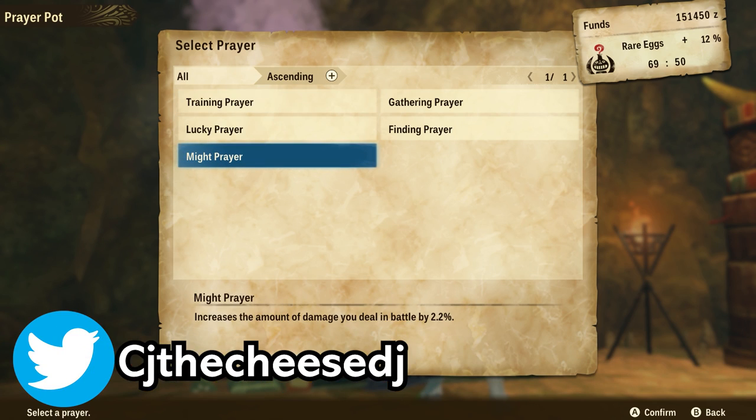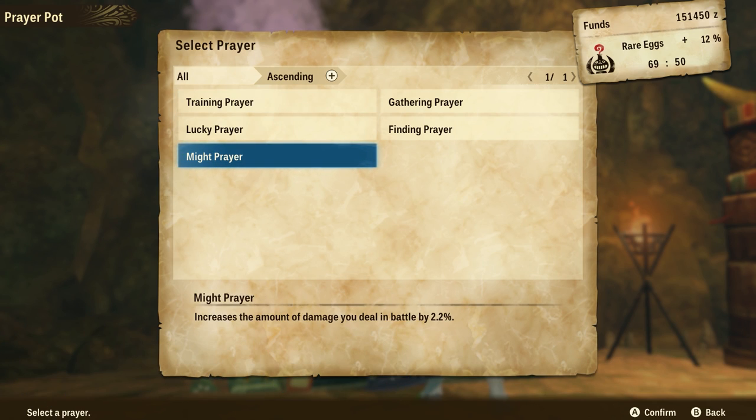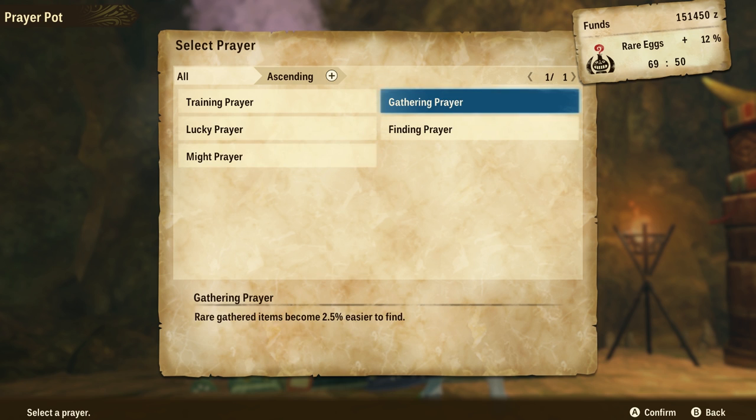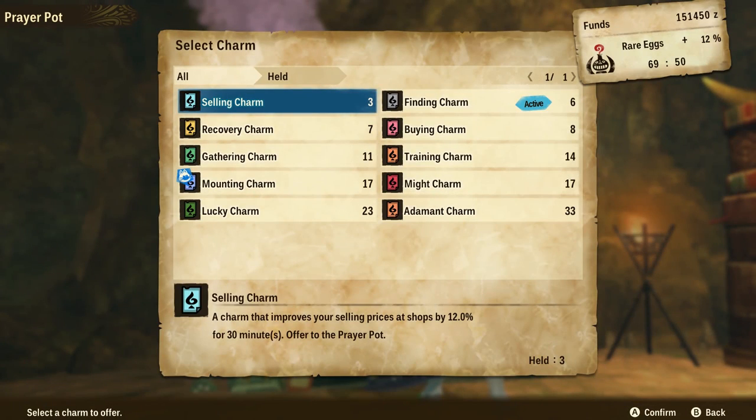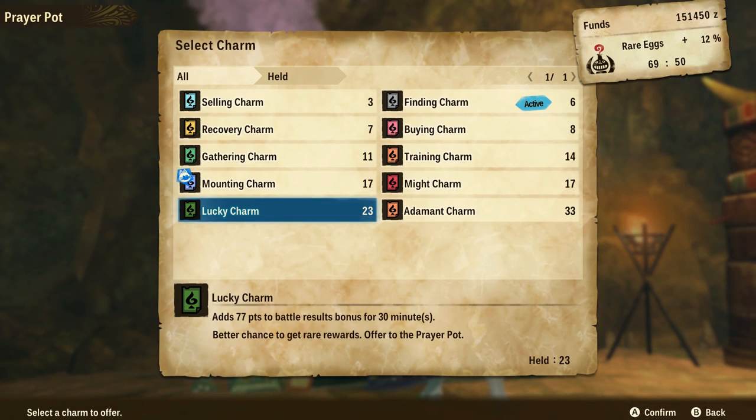You can currently see here we have our prayer pod at level 5, and we have access to might prayer, lucky prayer, finding prayer, gathering prayer, and training prayer. We could technically probably get this up to level 15 at the minimum, based off the charms we have.